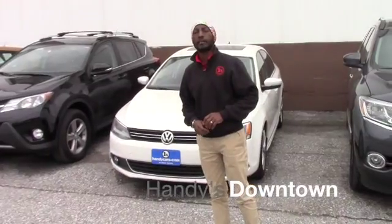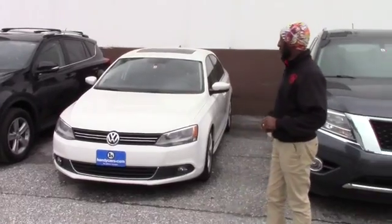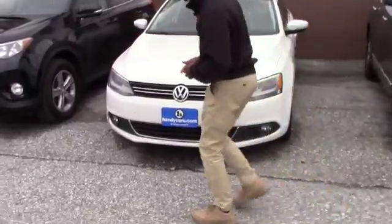Good afternoon Joy, this is Jamar here at Hendis Downtown. Thank you for your inquiry on the 2012 Volkswagen Jetta. I want to send you quick information — I will go from here on the front.